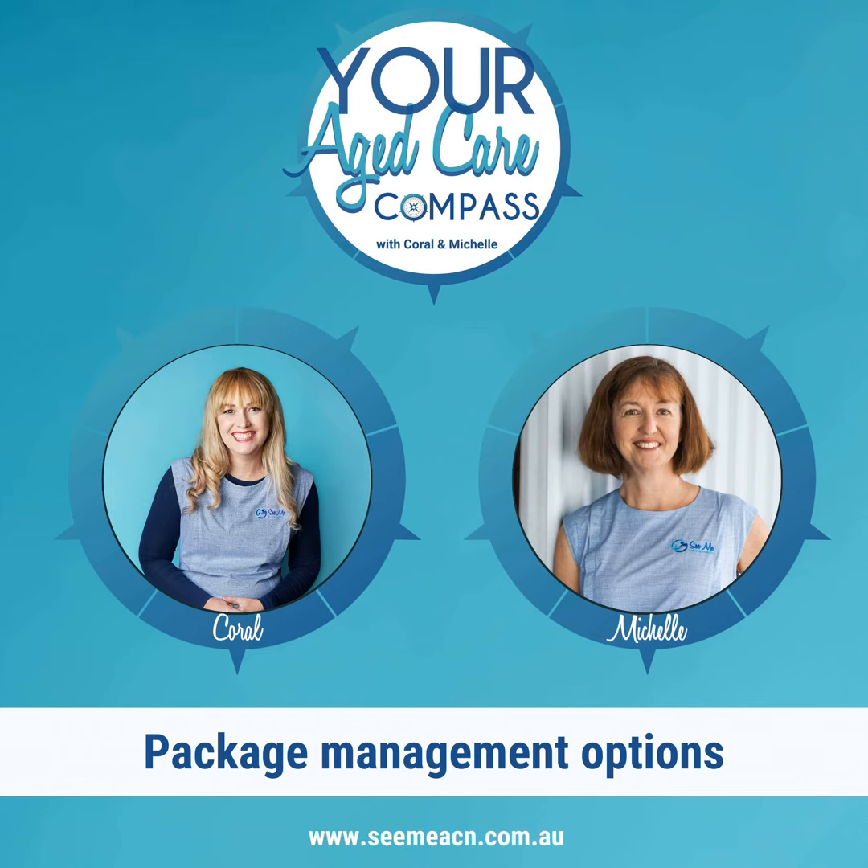Other considerations when thinking about which model to choose include time and the ability to source your own workers. Digital connectedness is really important too, because that's your communication mode with your provider — you need to be comfortable with emailing your provider and logging into their portal to upload invoices. Continuity of workers is another big consideration, especially if people live in rural and remote locations and need to consider whether they can source enough carers to cover sick leave or holidays.